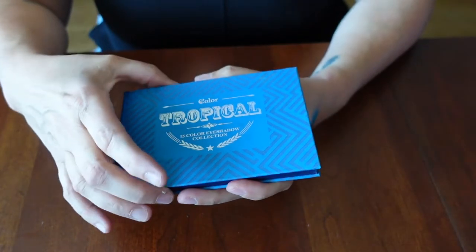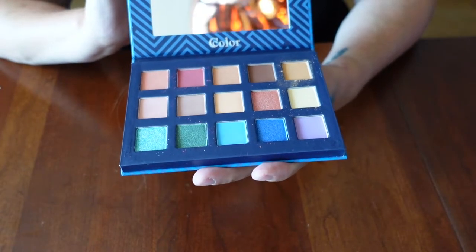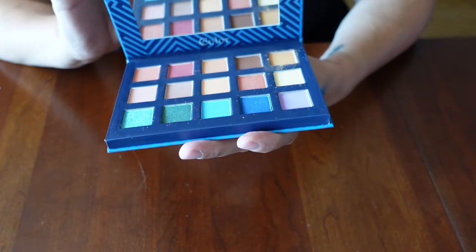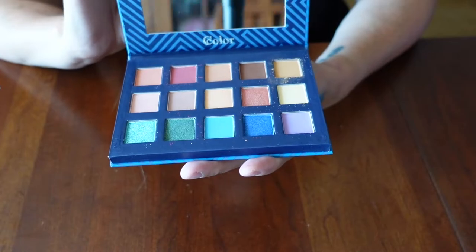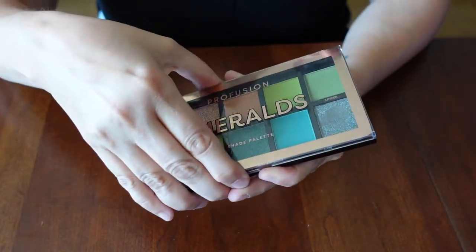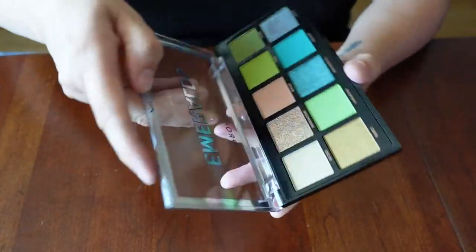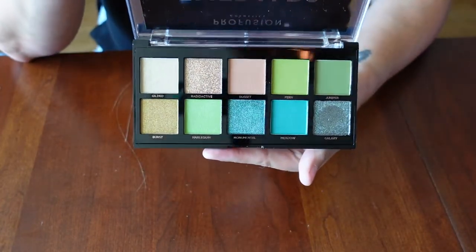This is the C-Color Tropical palette, which is a dupe for the Natasha Denona Tropical palette. That one looks really pretty. Here is the Profusion Cosmetics Emerald Palette.